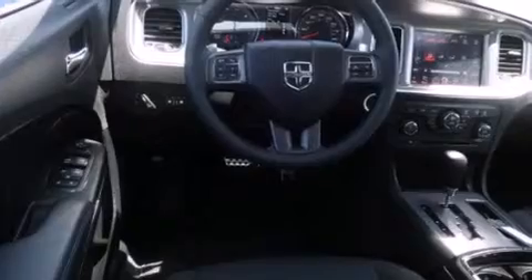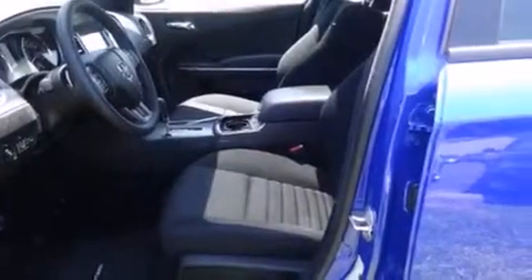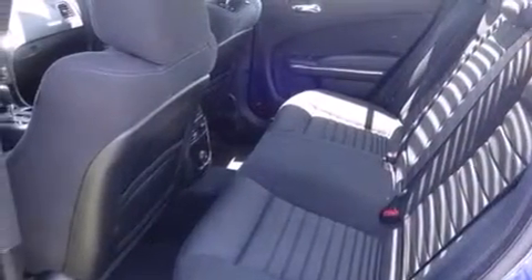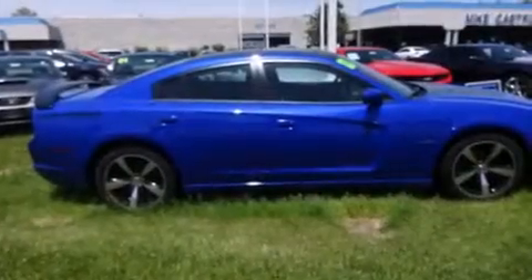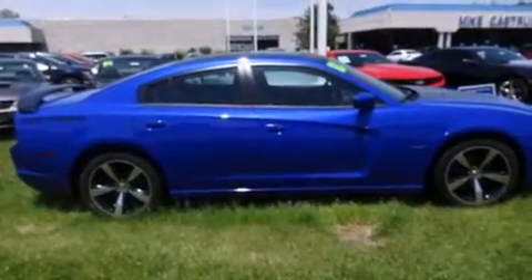All of the following features are included: Bluetooth mobile device connectivity, traction control and stability control systems, xenon headlights, side curtain airbags, air conditioning with automatic climate control, full power accessories, front fog lights, an anti-lock braking system, and speed sensitive wipers.